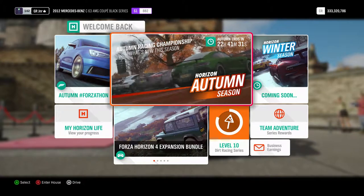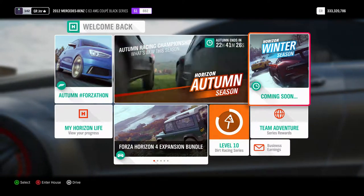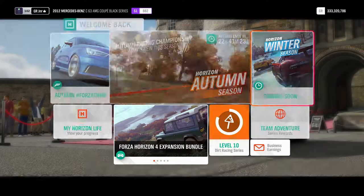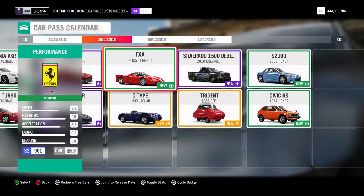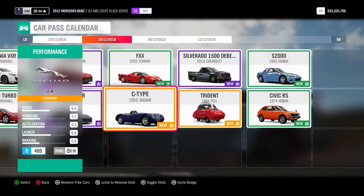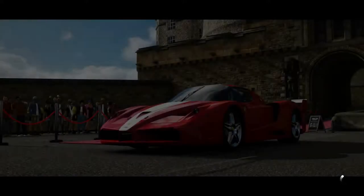What's happening guys, Substantial back here with another video. Today we're gonna go in and try the two new cars this week. I'm not sure exactly what the cars are, but I know one of them is a Ferrari. We've got the 2005 Ferrari FXX and the C-Type Jaguar 1953 - so an interesting combination, let's jump in and try them.